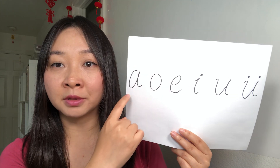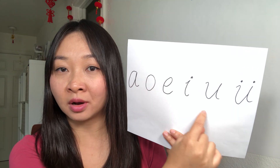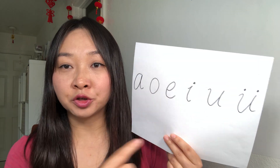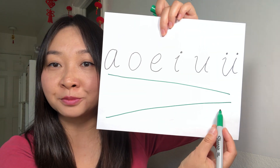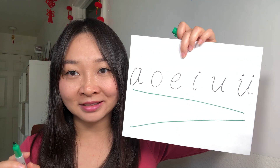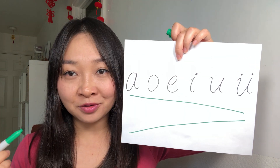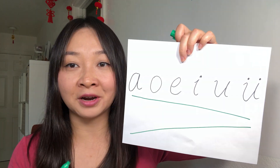You can feel your mouth going from the biggest size — like 'ah' — and slowly becoming smaller, and then eventually becoming like a fish mouth. Your mouth goes from the biggest and slowly becomes a fish mouth. These are very important — they can help you sound more like a native speaker in the future if you can pronounce them very well.